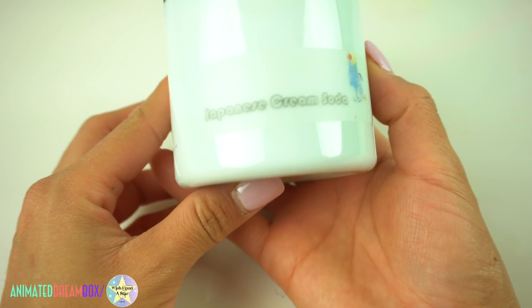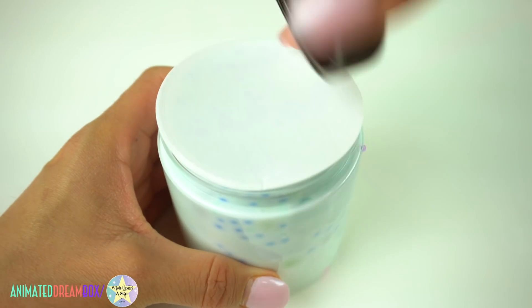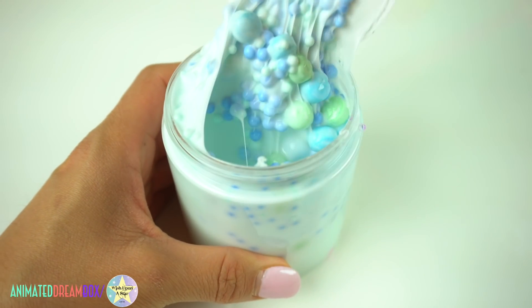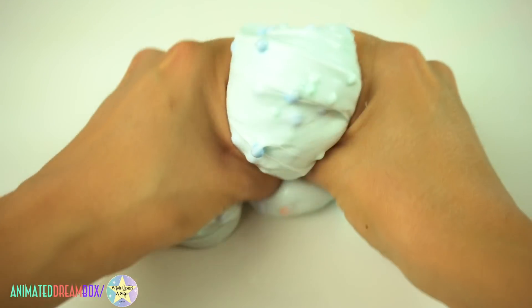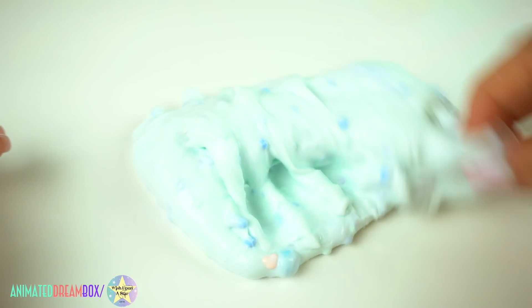I think this slime is a 6 ounce that was gifted to me from Slimey Palettes — they are super cool people. This one's called Japanese Cream Soda. The colors inside were my favorite; I love baby blues and greens. It was a really nice glossy and bubble-poppy slime and it also had a really yummy scent.